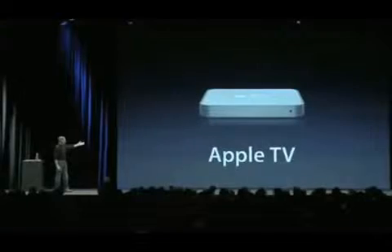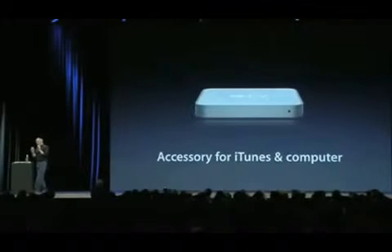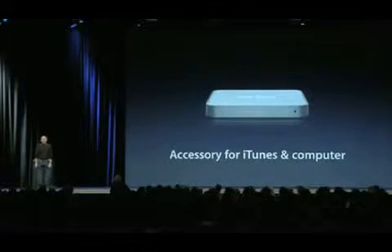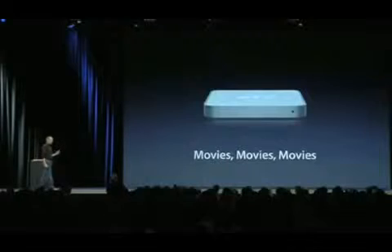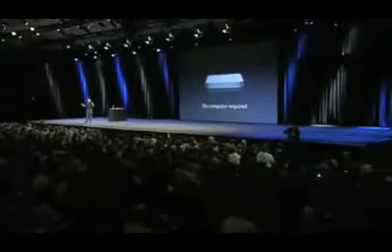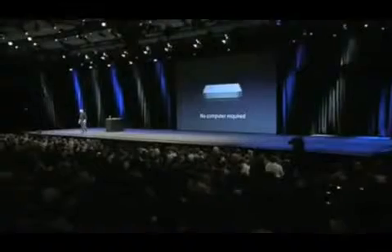No one has succeeded yet. We tried with Apple TV, and Apple TV was designed to be an accessory for iTunes and your computer. That's not what people wanted. We learned that what people really wanted was about movies. And we weren't delivering that. So we're back with Apple TV Take Two. It still syncs beautifully to your computer if you want, but no computer is required to use Apple TV Take Two.